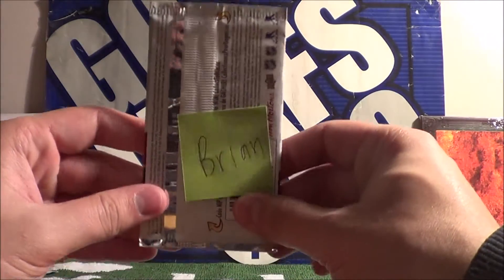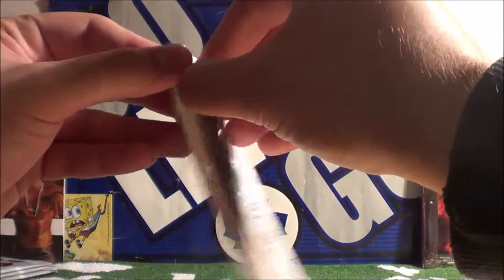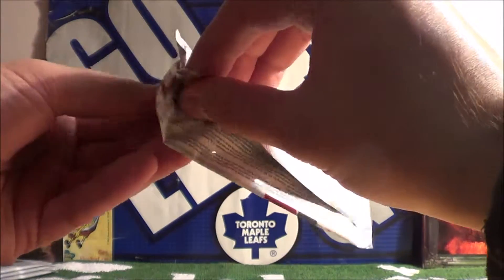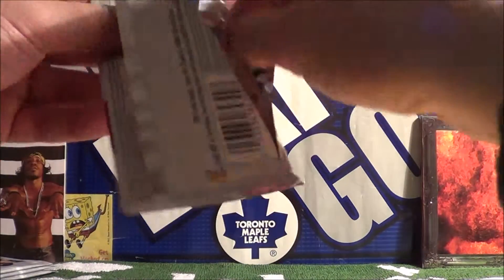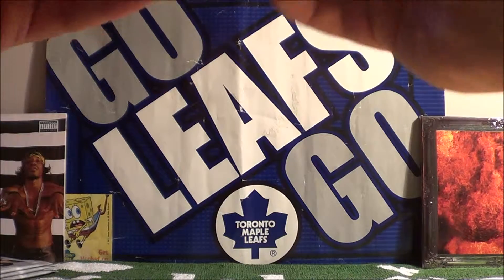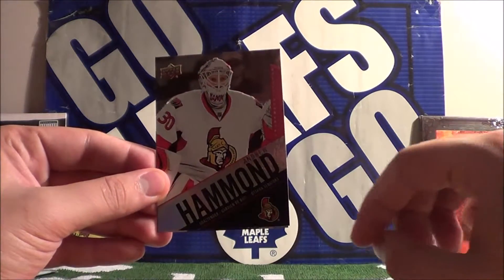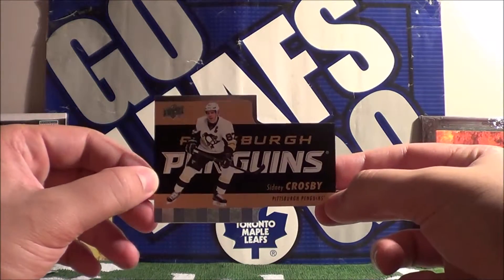Our next pack is again from Brian, both purchased at the same Tim Hortons restaurant. Let's take these cards out and put the rare to the back. We start with Marc-Andre Fleury, next we have Andrew Hammond, and our insert card is Sidney Crosby — it's a die-cut card.